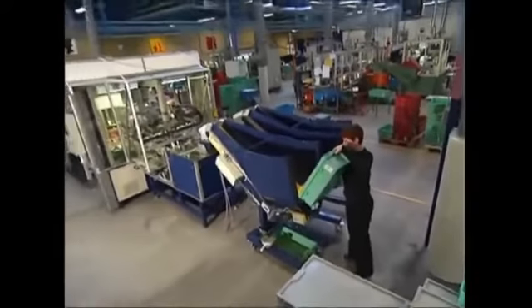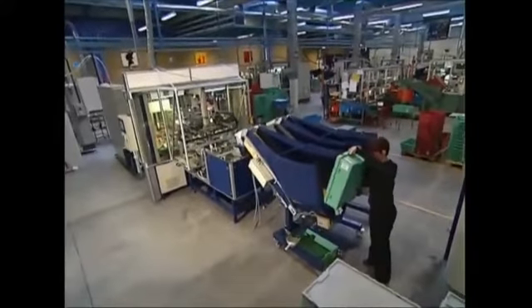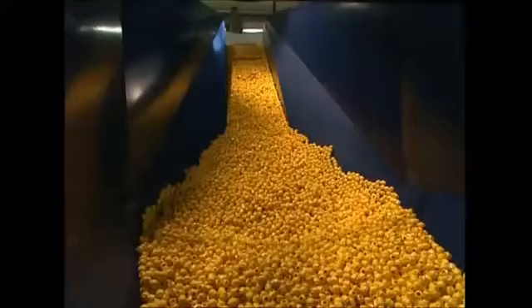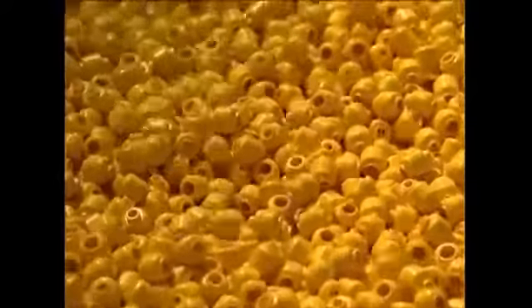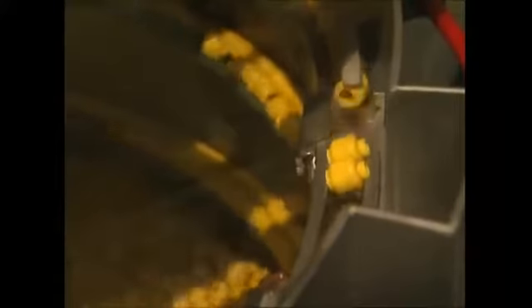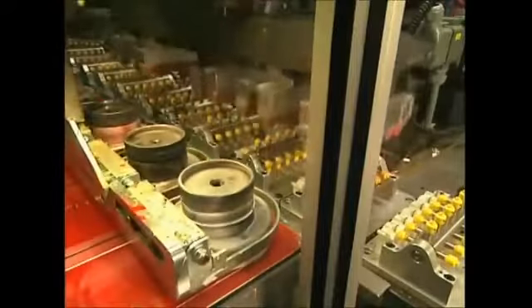But Lego isn't just a bunch of plastic bricks — the world of Lego is populated with all kinds of tiny people. This machine spits out 15,000 heads an hour, and a rubber stamp gives each head a face.